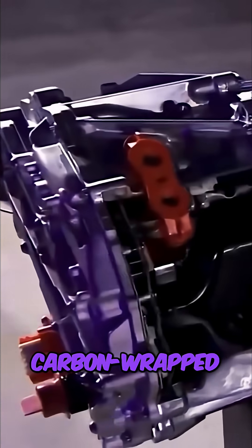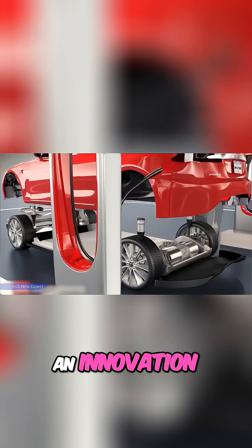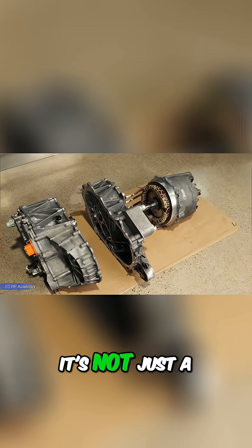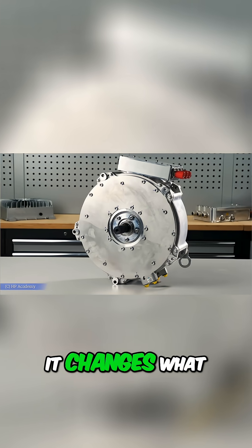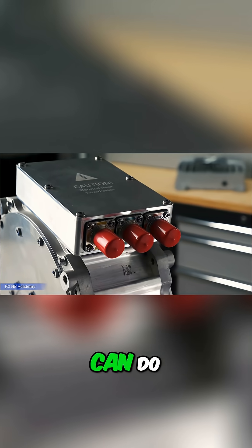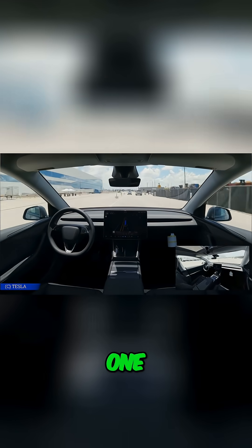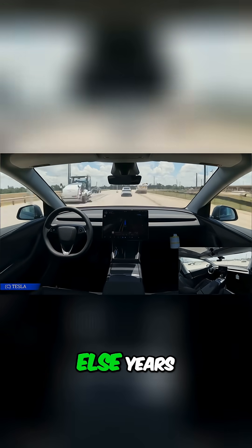Inside their motors is a carbon-wrapped rotor, an innovation that quietly fixes the core design flaws every other EV still struggles with. It's not just a better material — it changes what an electric motor can do. And it's the reason the Model S Blade outpaces million-dollar supercars. So what exactly did Tesla figure out that the rest of the industry overlooked? And why does this one breakthrough push everyone else years behind?